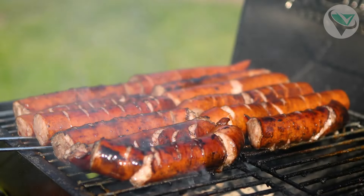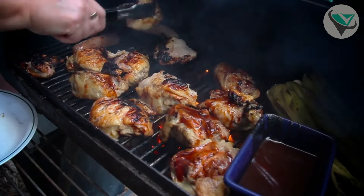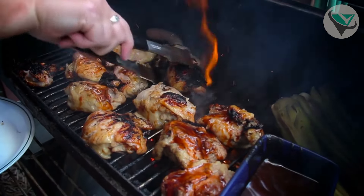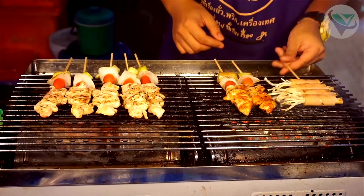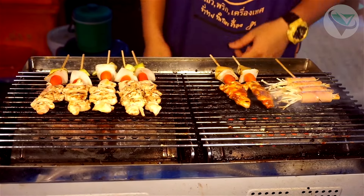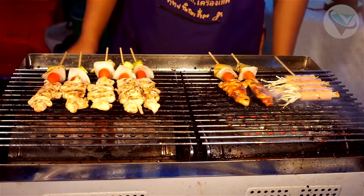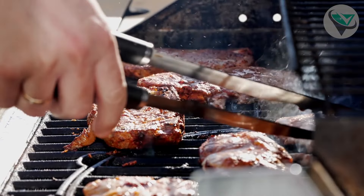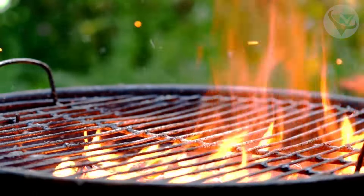Hey there, BBQ lovers! Welcome back to Reviews Funnel, where we sift through Amazon to bring you the top 3 best products that deserve a spot in your cart. Today, we're diving into the world of pellet grills, a must-have for anyone serious about flavor. Whether you're a weekend warrior or a seasoned pitmaster, we've got something for you. So let's fire up the grill and get started with our countdown.